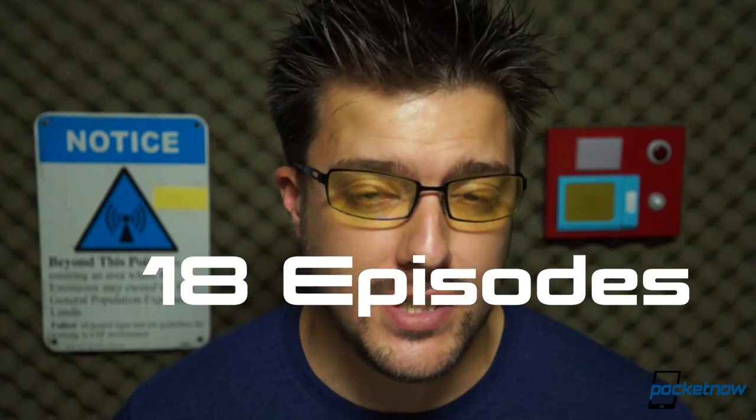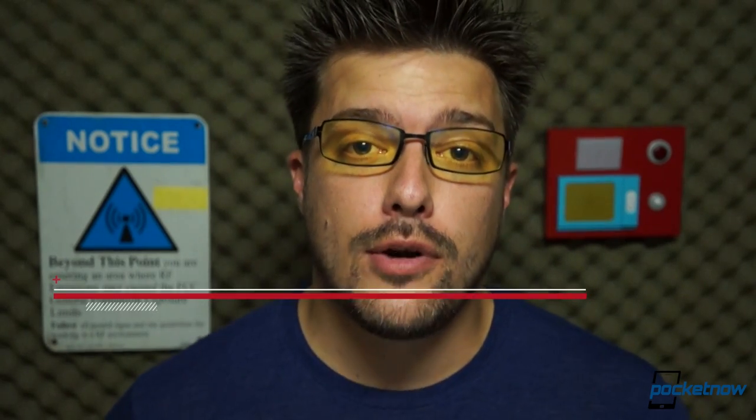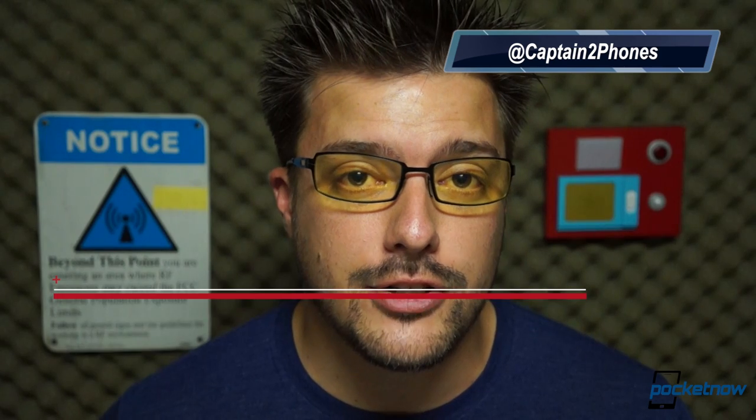If you'd like to read our full review of the LG Optimus G or check out the other episodes of After the Buzz, visit us at Pocketnow.com. Before you go, make sure to follow us on our social networks. Like this video if you enjoyed it, don't forget to subscribe to our channel on YouTube so you don't miss future videos, and leave a comment below if you have something to say. Until next time, thank you very much for watching, and we'll see you again soon.